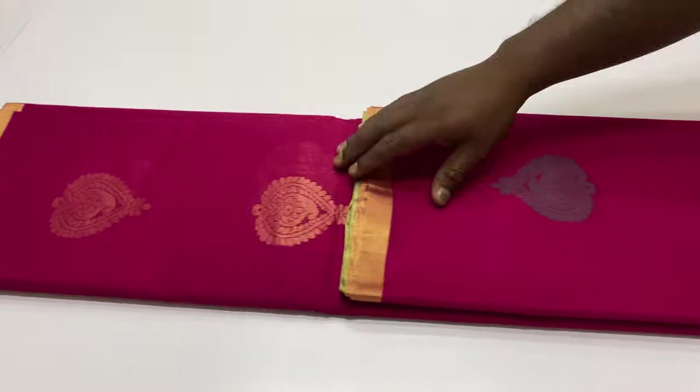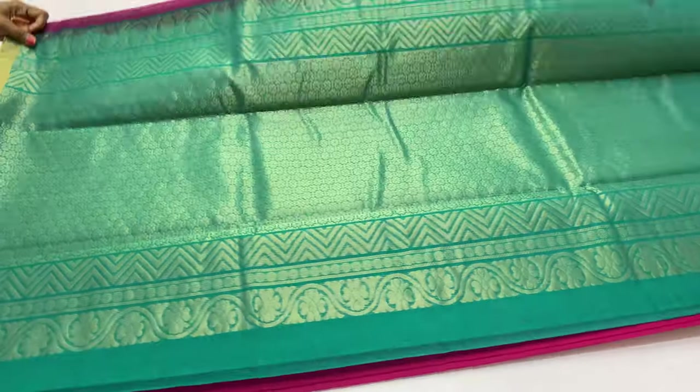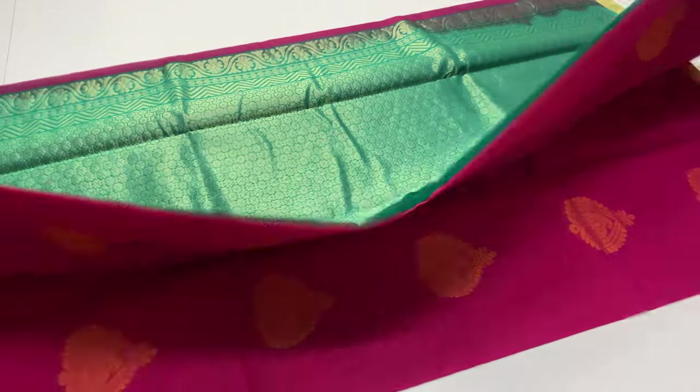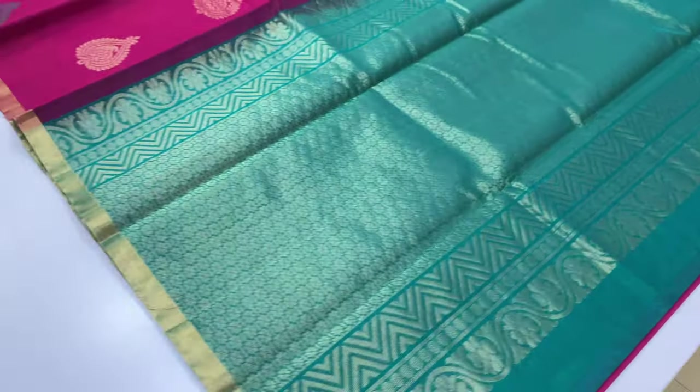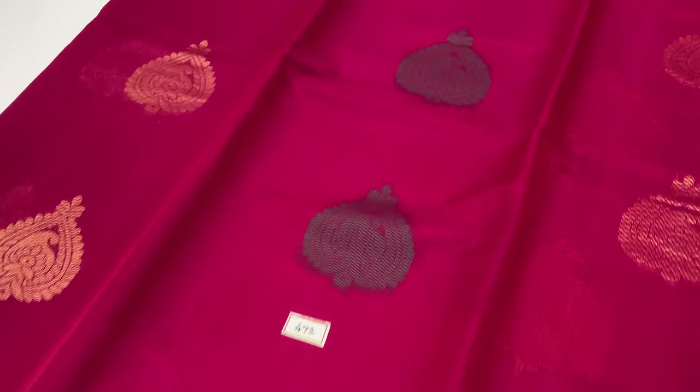Next sari, code 472. Magenta body of the sari, pallone blouse in green color. Price: ₹3,401. This is a handloom made sari.